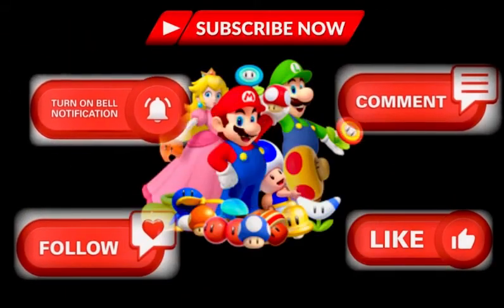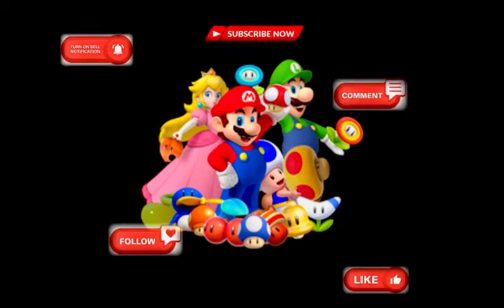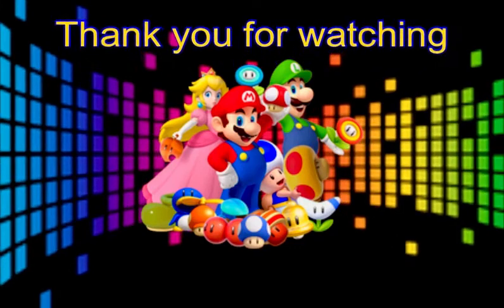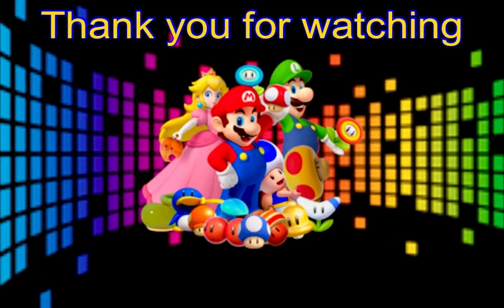So feel free to like us, follow us, subscribe, and turn on that notification bell. Finally, thank you for watching — see you all shortly for what's sure to be another episode full of discovery.